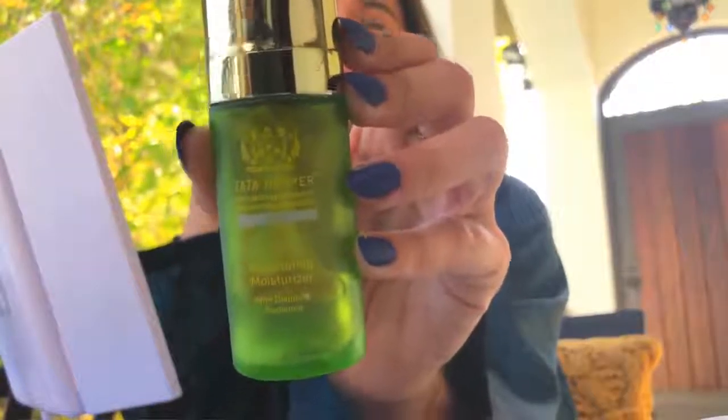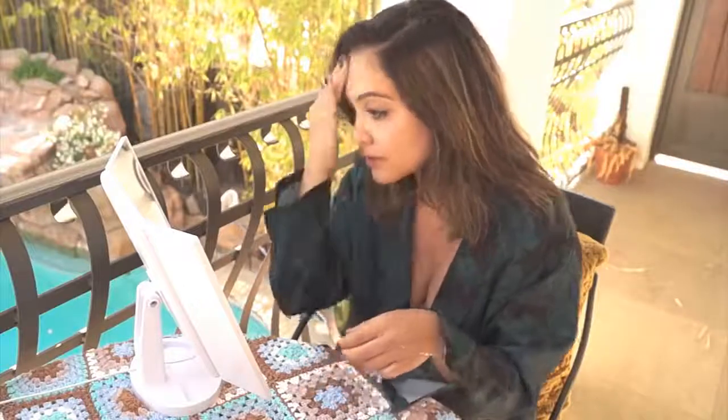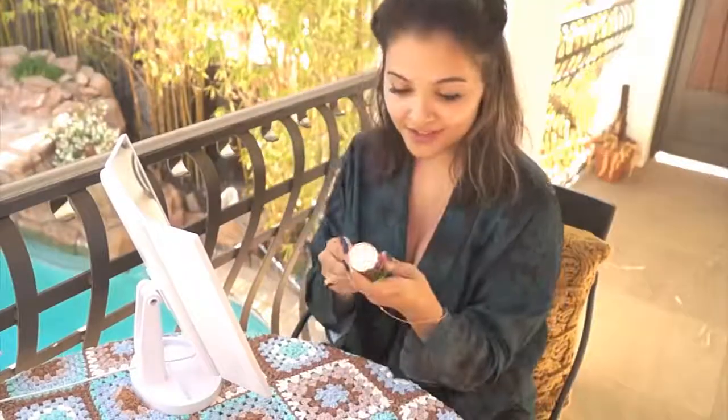The next product I love is Tata Harper — this is her illuminating moisturizer and it's amazing. I sometimes put it on instead of foundation and just wear this with mascara. It literally looks like you're just wearing highlighter. That's the word — highlighter! I love this one because it looks like you're wearing highlighter.